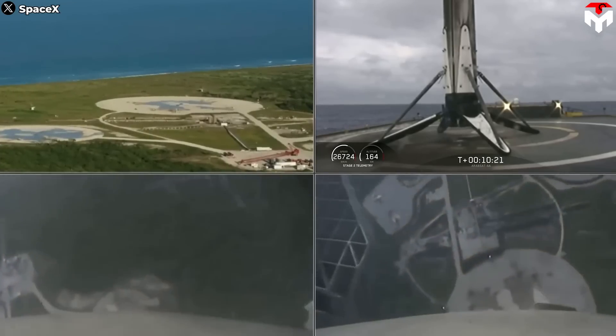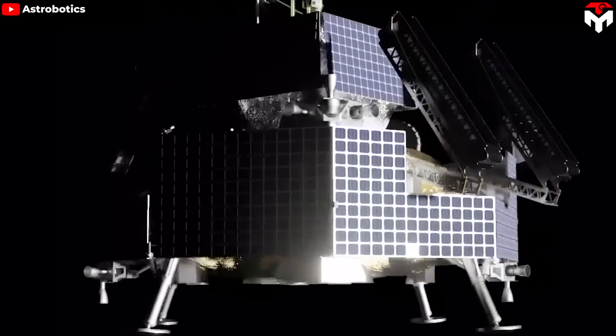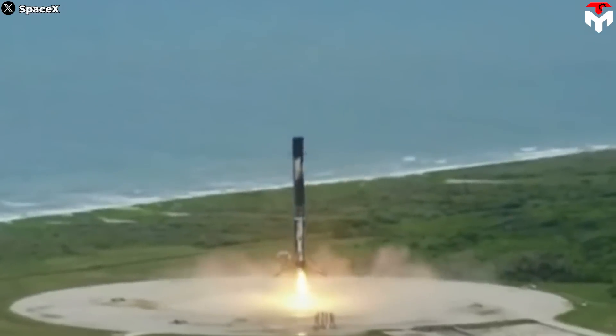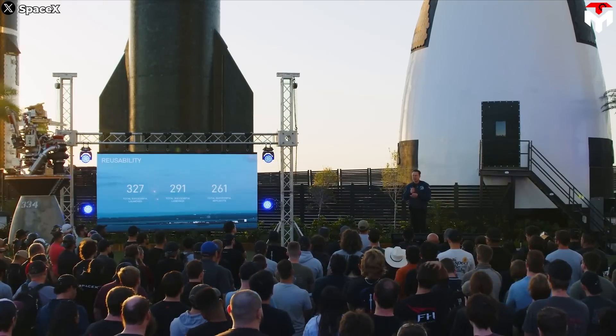We will see all three boosters land successfully soon, because the Astrobotic Griffin mission is set to take place this year. With continuous advancements in technology and engineering, reusing the entire first stage is becoming more feasible. This will be a monumental achievement in the history of SpaceX itself — and not just a testament to SpaceX's technical prowess, but also a significant milestone for NASA.